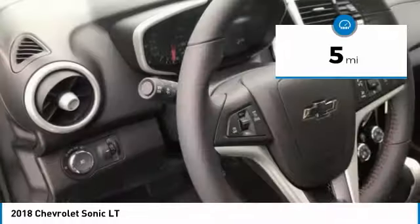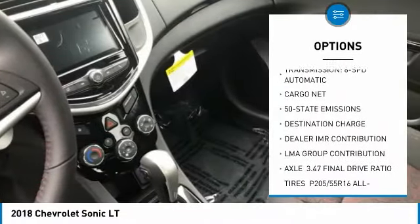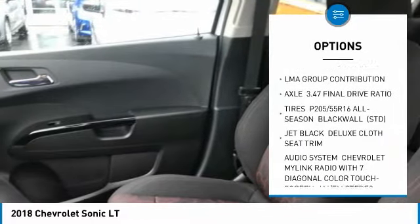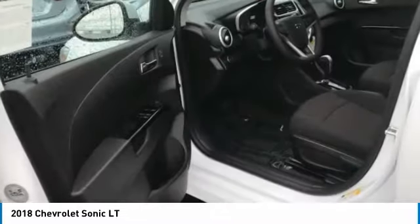Here are some of this vehicle's great options: Bluetooth, leather wrapped steering wheel, power steering, floor mats, aluminum wheels, AM/FM stereo radio, FWD, fog lamps, MP3 player, bucket seats.